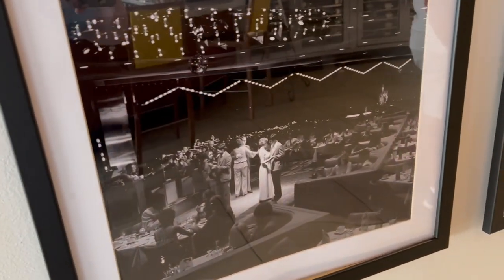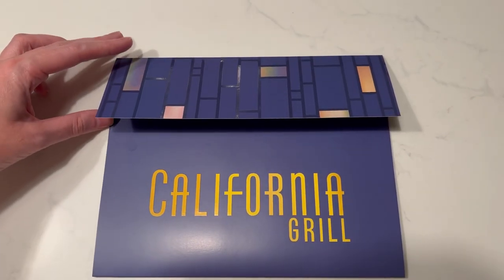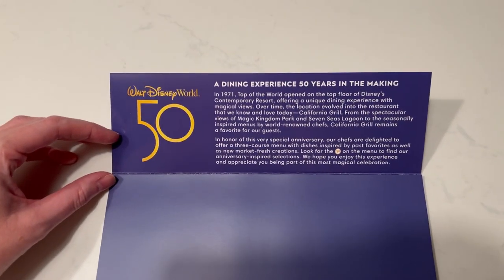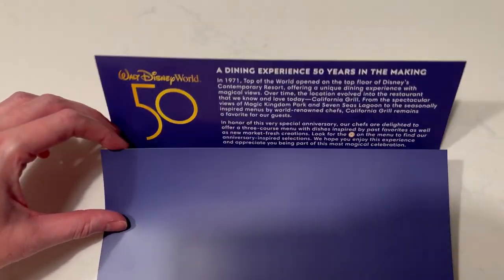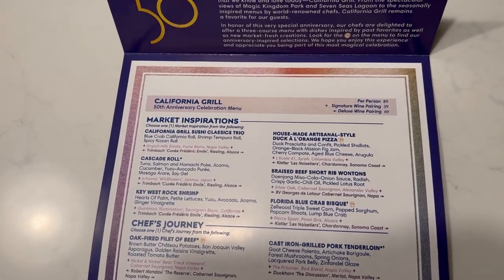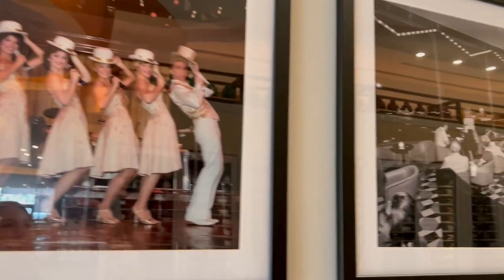He was super nice and very knowledgeable. They also gave us a souvenir menu which mentions the neat story and history of the restaurant. It opened in 1971 as Top of the World Restaurant and had a dinner show called Broadway at the Top. There are pictures of this when you get off the elevators — make sure to look at the walls. It changed to California Grill in 1995.